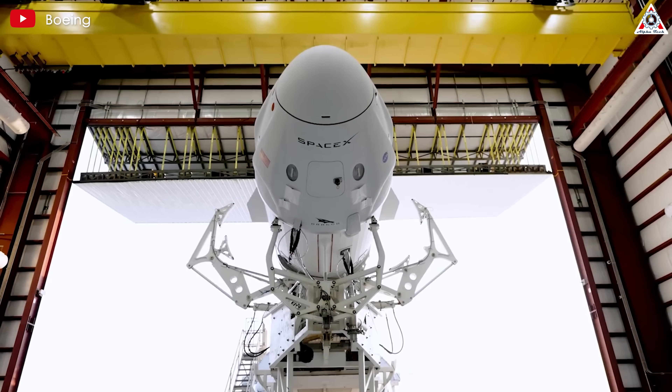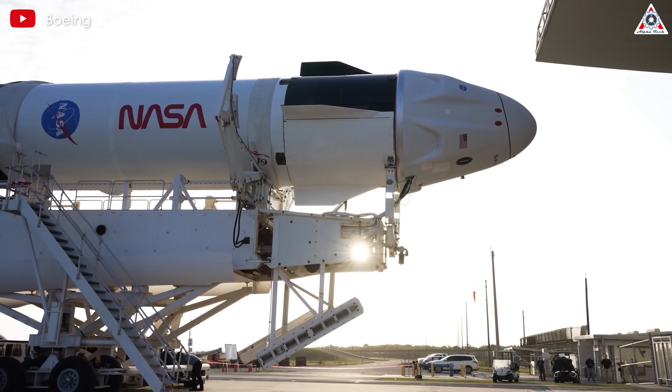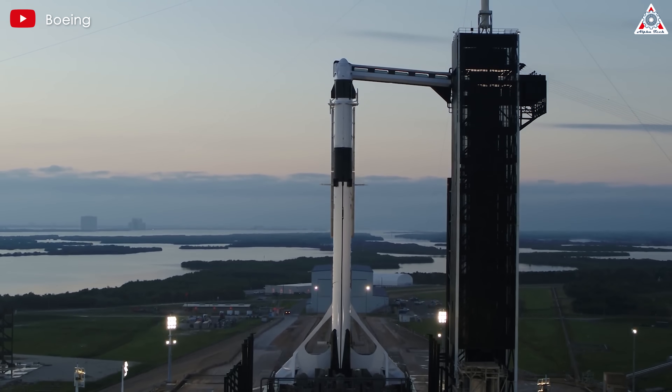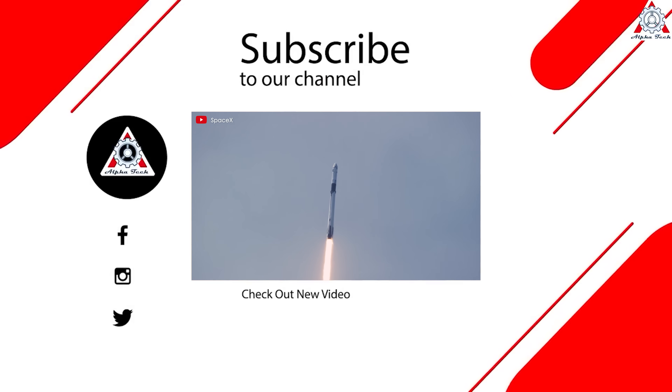But as many recent recommendations suggest, NASA and Boeing should choose Dragon as the backup vehicle if Starliner's condition deteriorates in the future. And that's it for today's episode — thanks so much for watching, and see you next time.